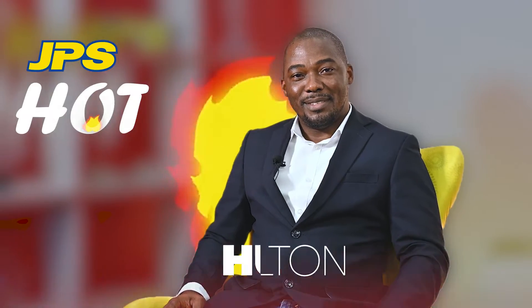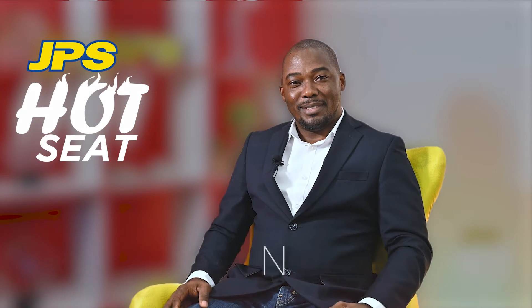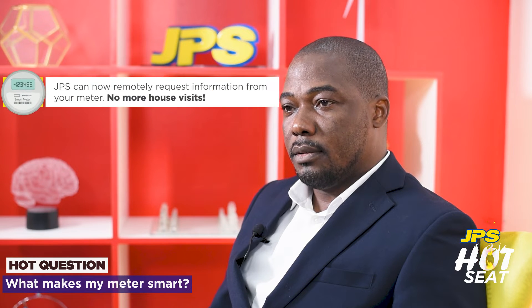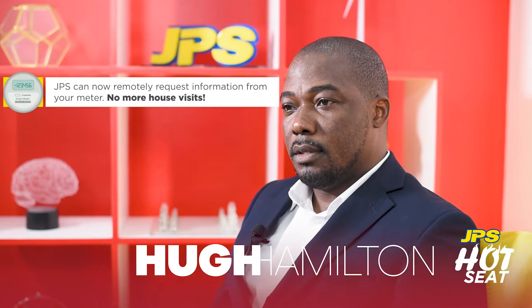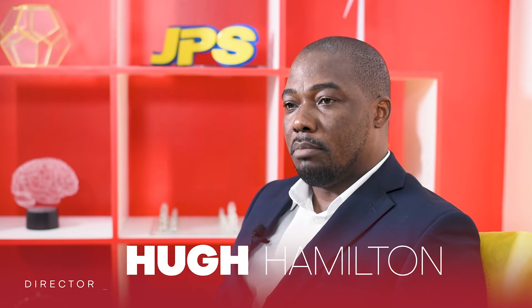Hi Jamaica, my name is Hugh Hamilton. I am the director of grid modernization and telecommunications at JPS. JPS can send commands to the meter. The meter will receive these commands, interpret them, and perform an action or send information back to JPS.